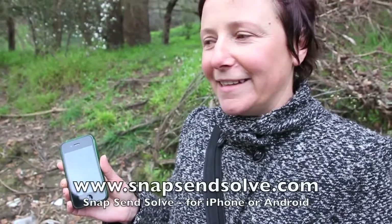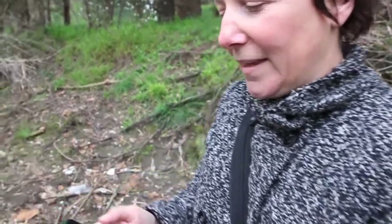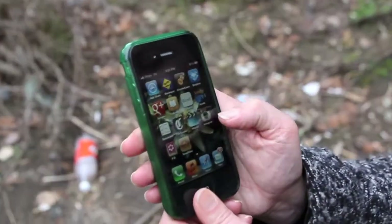What I'm doing today is testing out the iPhone app Snap Send and Solve, taking a photograph of some rubbish in the river, then sending it off to council and seeing if we can get some action on it — get it cleaned up down here. I'll go back to the start — this is the app here, Snap Send and Solve.